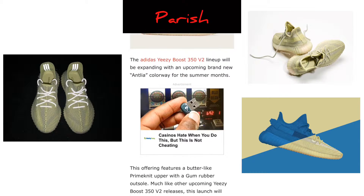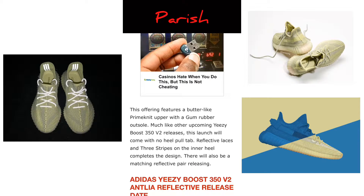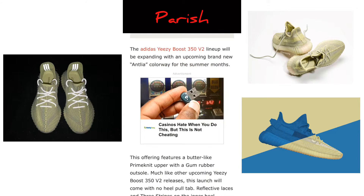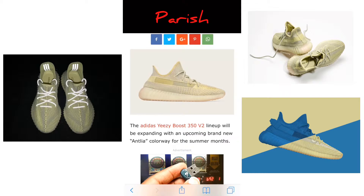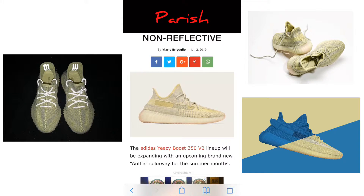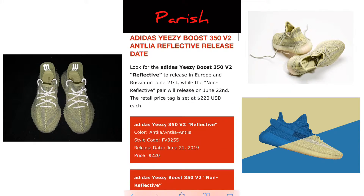The Adidas Yeezy Boost 350 V2 lineup will be expanding with the brand new Antelia colorway for the summer months. This offering features a butter-like Primeknit upper with a gum rubber outsole. Much like other upcoming Yeezy Boost 350 V2 releases, this launch will come with no heel pull tab, reflective laces, and three stripes on the inner heel to complete the design.